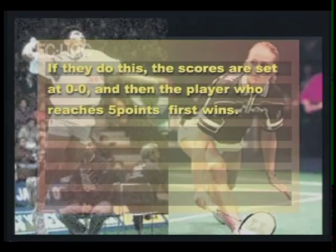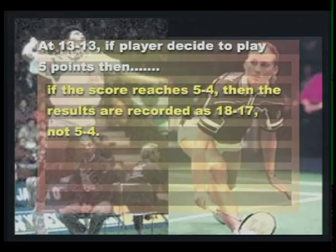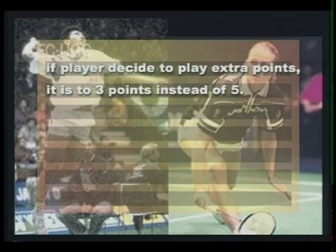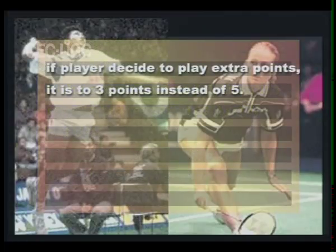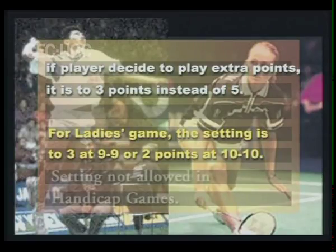For example, if the score is 5-4, then the results are recorded as 18-17, not 5-4. This option also applies when the score reaches 14 all. If they decide to play for extra points, it is to 3 points instead of 5. For the ladies' game, the setting is to 3 points at 9 all or 2 points at 10 all. Setting is not allowed in handicap games.